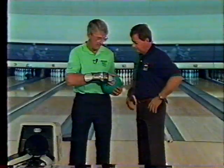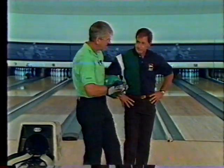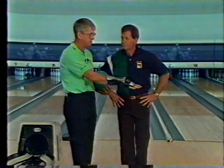And John, you and I have bowled together for more than three decades. What is the biggest physical change you've seen in the game over that period of time? Well, years ago we were taught, for example, to have the ball in the first step out in front, second step straight down. In the third step it went back, and the fourth step was a slide.